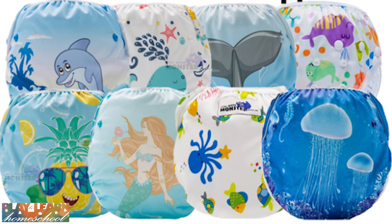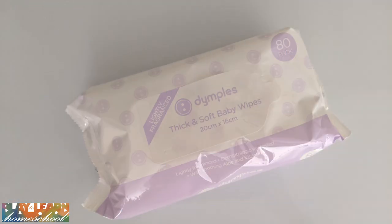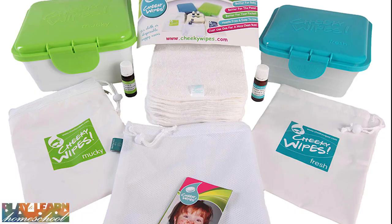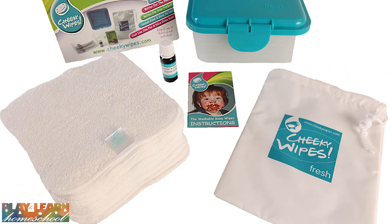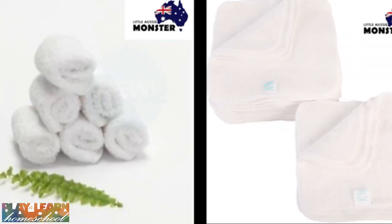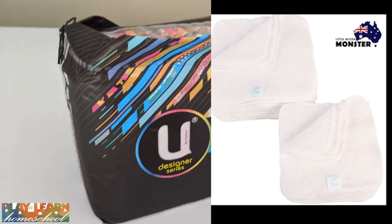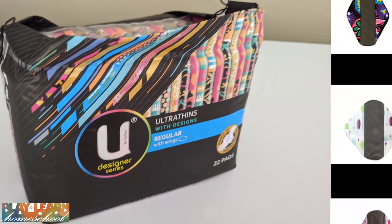Wipes can easily be swapped out for reusable wipes. I've seen them being sold at Little Aussie Monster and most cloth nappy shops. You can also make your own out of terry towels — you'll just need to add oils. Have a look on your cloth nappy website for information about how to make your own and where to buy some.